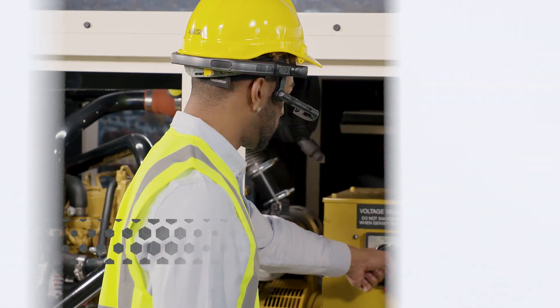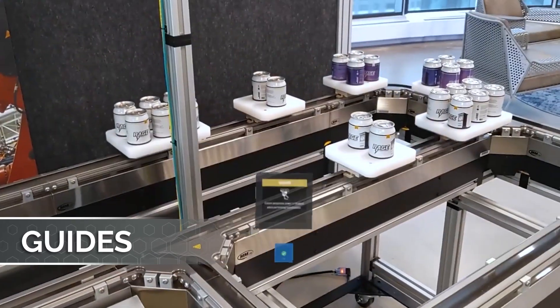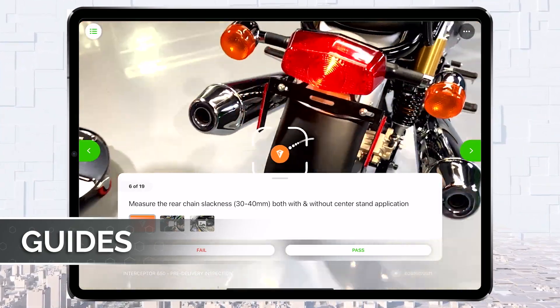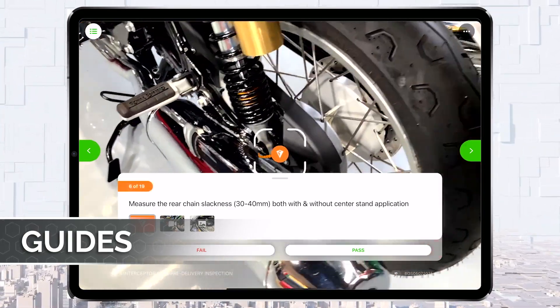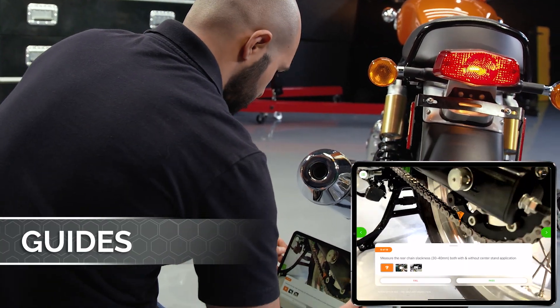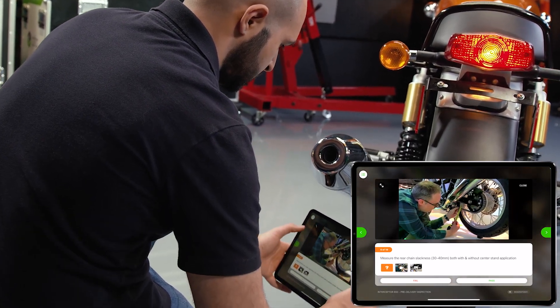Vuforia's augmented work instructions accurately guide employees step-by-step through the completion of complex physical tasks. If your standard operating procedures require employees to navigate steps in multiple locations, Vuforia's AR capabilities can safely guide them using unique location markers that pin directional instructions onto real-world objects or spaces.